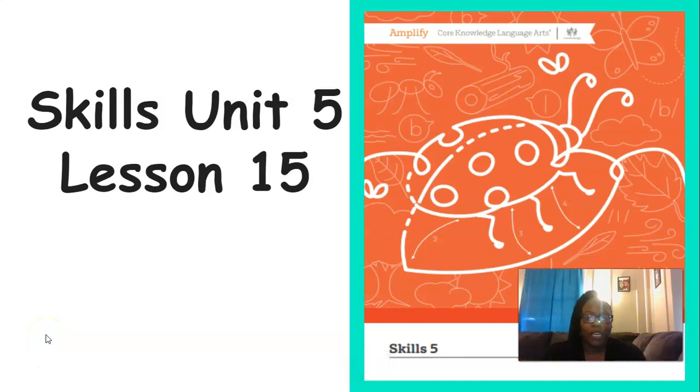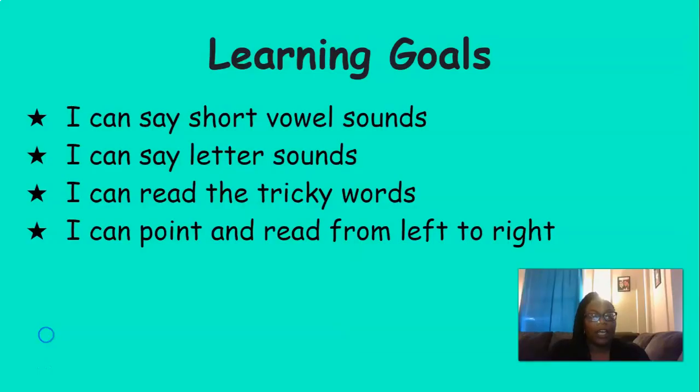Hi everyone, it's Mrs. Ferguson. Today we're going to be working on Skills Unit 5, Lesson 15. By the end of this lesson today, you should be able to say short vowel sounds, say letter sounds, read the tricky words, and point and read from left to right.